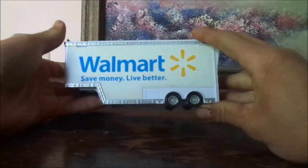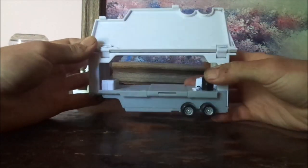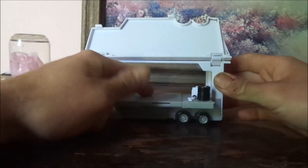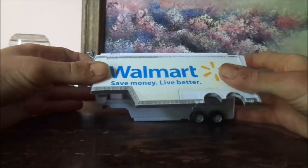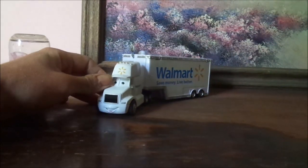And let's open up the trailer doors. The trailer opens sideways. And now comes the bottom of the trailer, which slides open.